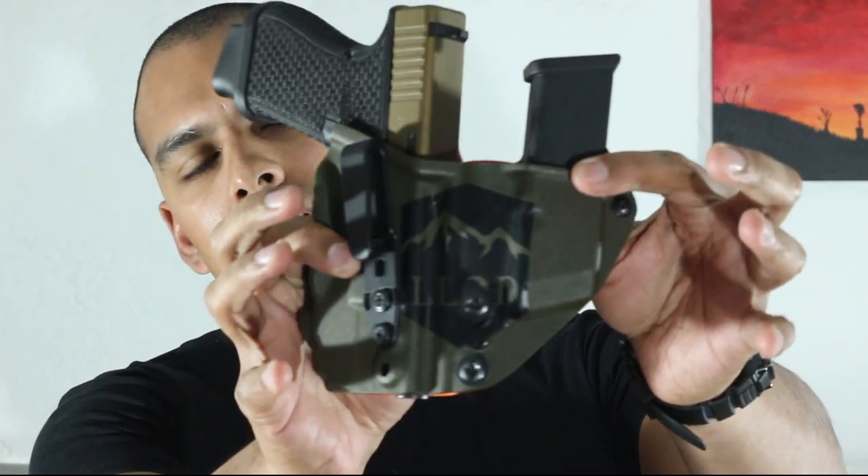Hey guys, welcome back to the channel - everyday carry for the everyday guy. Today is my first vlog-type video where I express my opinion about certain things, and the first thing I'm going to talk about is holsters. I've been getting a lot of emails about holsters over these past few days, ever since I released my video about how to conceal. People have been asking me what holster they should get, what to look for, and what my opinion is.